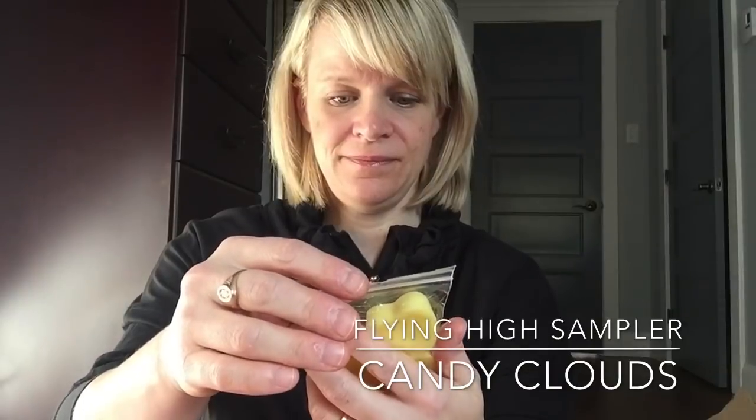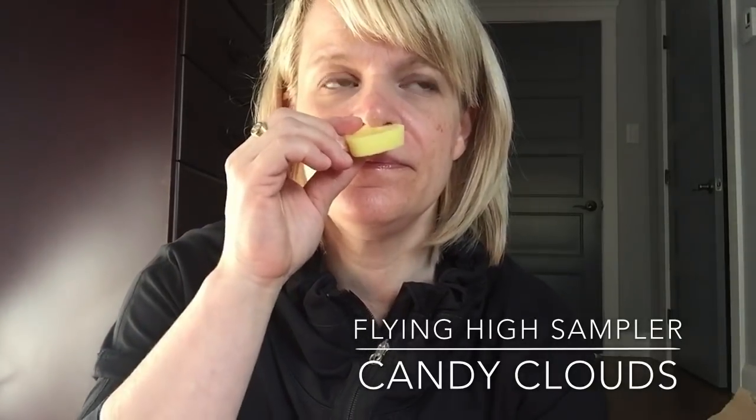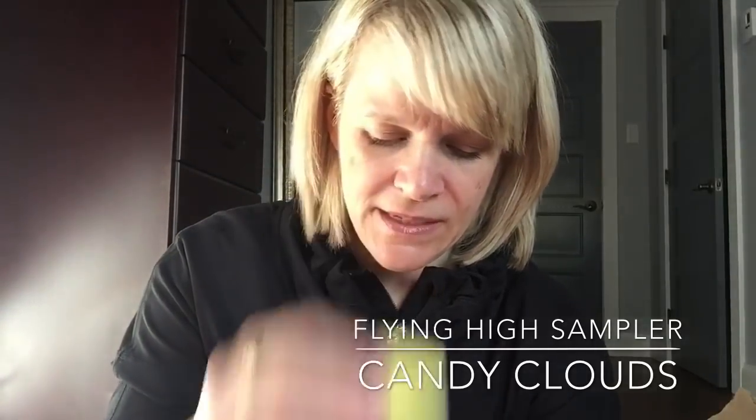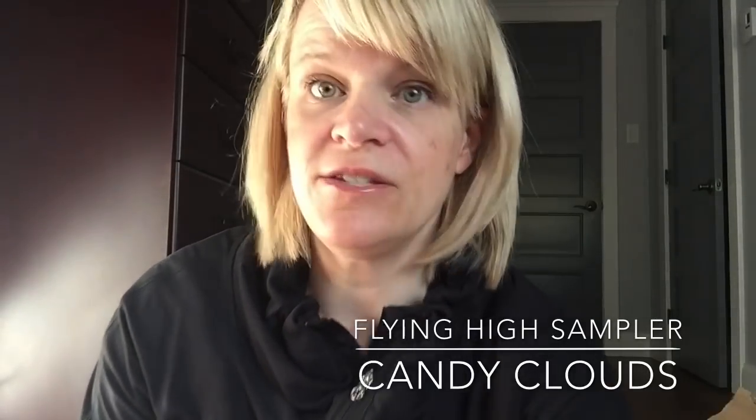The last one in the Flying High sampler is Candy Clouds, which is Flying High and Saltwater Taffy. It's a bright yellow — I love yellow, so that sometimes sways me. But this is nice, I like this one a lot. I have a Yankee Candle Saltwater Taffy kind of in progress right now. Sometimes what I like to do is put my melts on, and once they start dying down, I light up candles to kind of boost the fragrance.